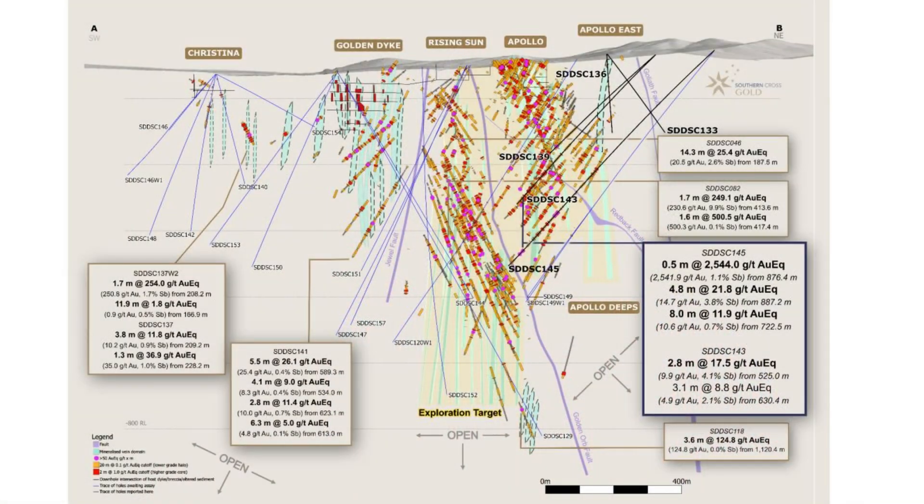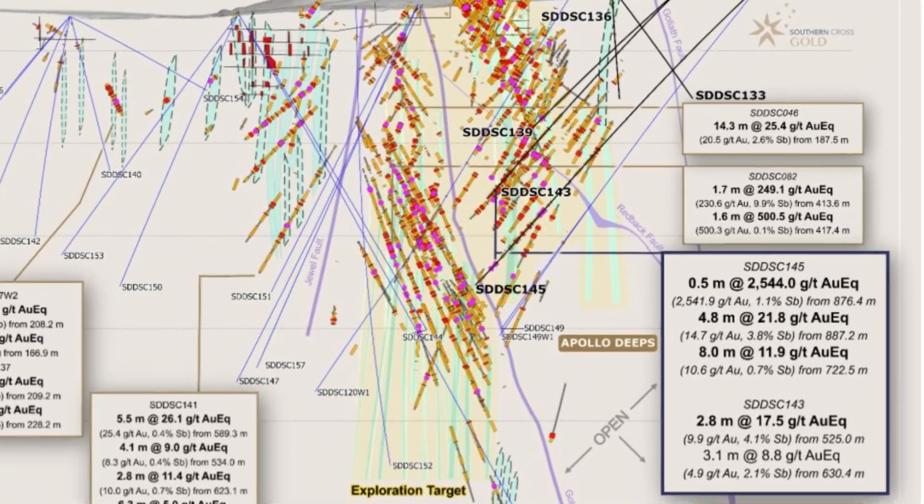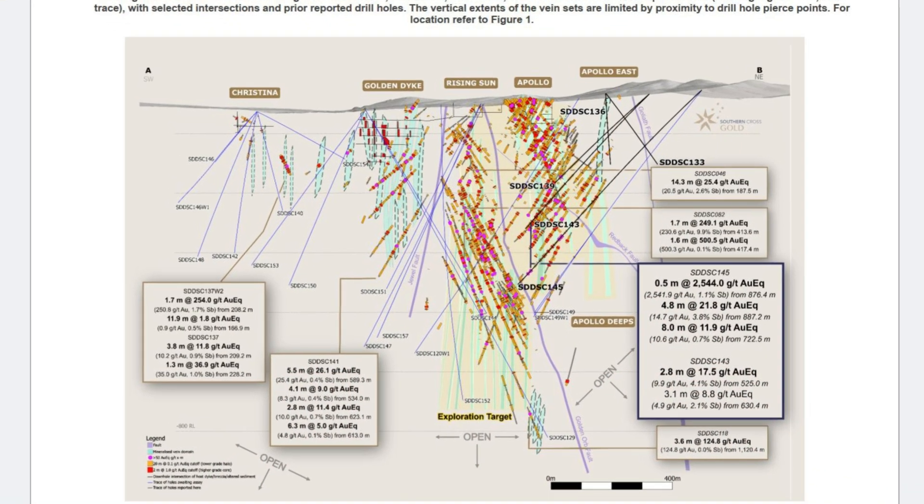What these results demonstrate is that, number one, grade is increasing at depth — that was our understanding from the rest of the deposit, and now we're proving it at Apollo. Importantly, this was an extension of a high-grade core from 76 meters above, so we're starting to see continuity of very high grades and hitting them where we predicted. It's a great reflection of the deposit's improving grade, scale, and continuity. We have one of the world's larger exploration drill budgets — we're drilling 60 kilometers at the moment, and much more drilling will go into Apollo at depth.